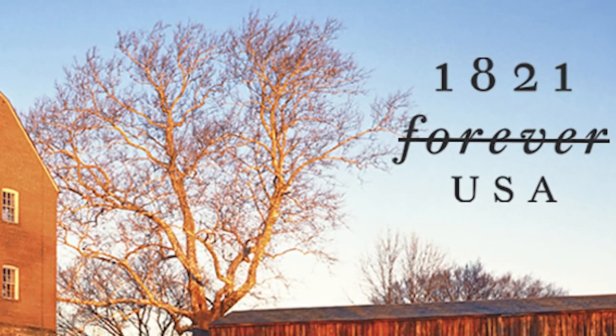It is an honor and privilege to be the governor of the great state of Missouri during our bicentennial year. God bless.